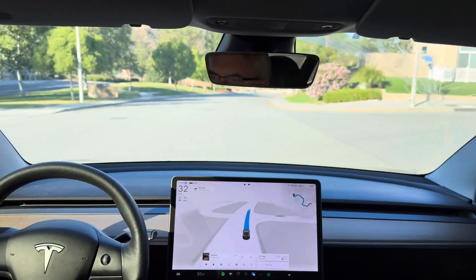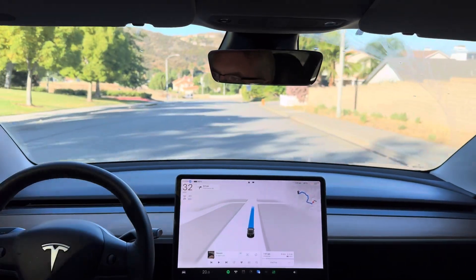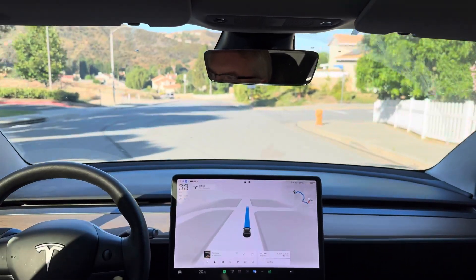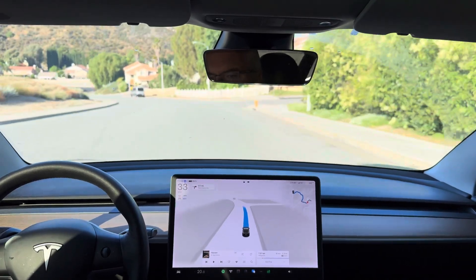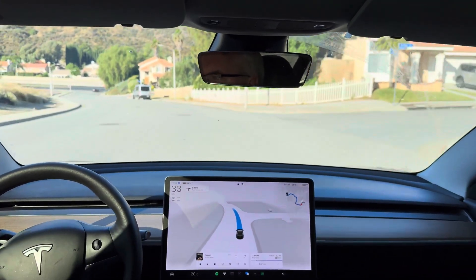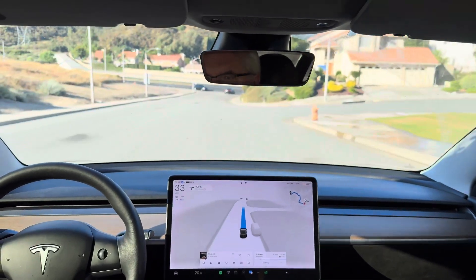Going to be looking to see how it does with this merge at the beginning of the drive, how it handles the speed bumps, that left turn with Suicide Lane, and see if we've got any improvements. It's been doing pretty good with this loop, but it's still not perfect, so that's why I'm still testing it.